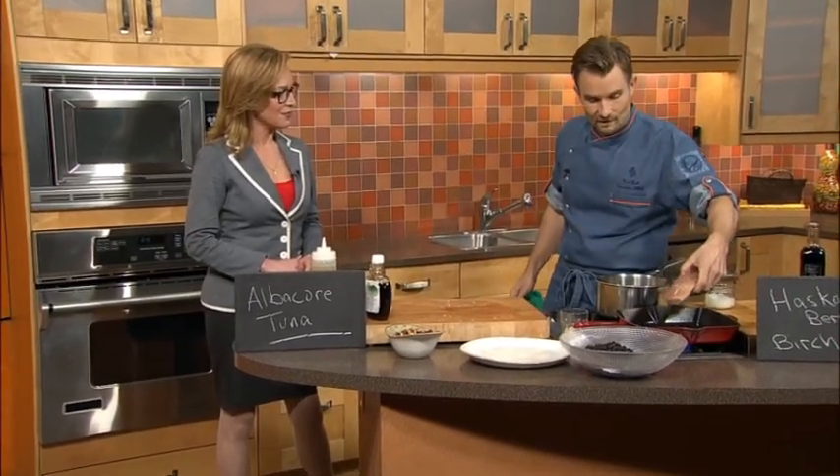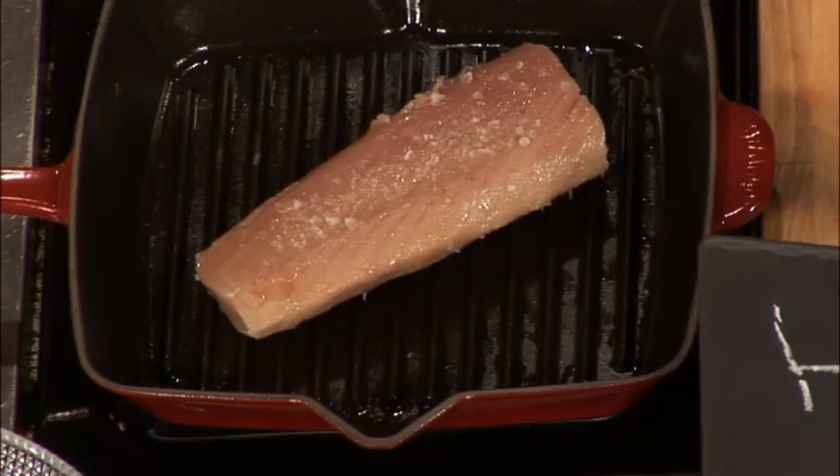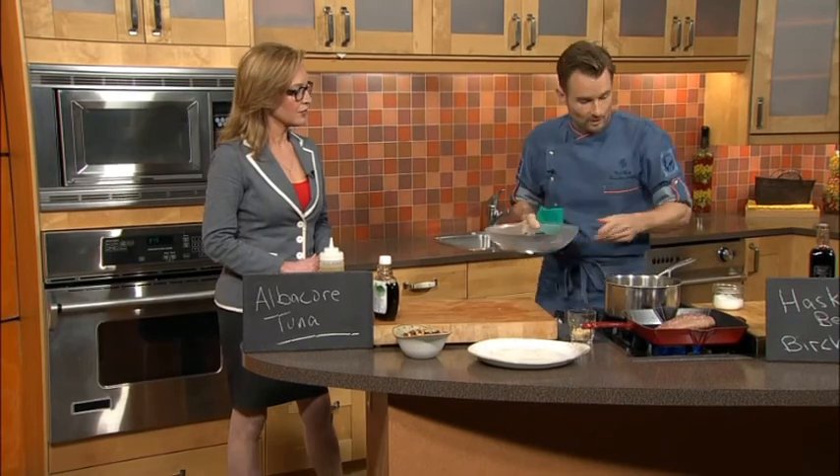We have a gorgeous stove grill pan here and we're just going to put that in there and it's going to sear away. All we're really trying to do is warm it. Great sashimi is served nice and cold, but in this case we're going to serve it just slightly warm.